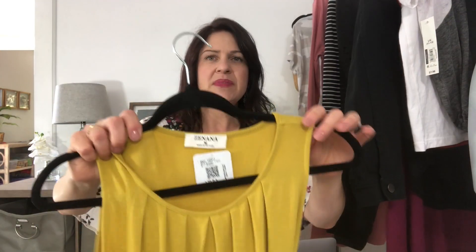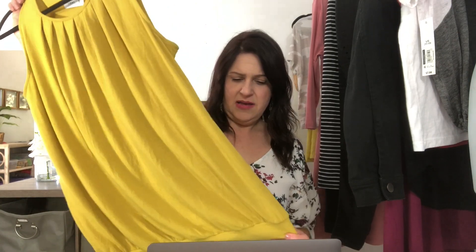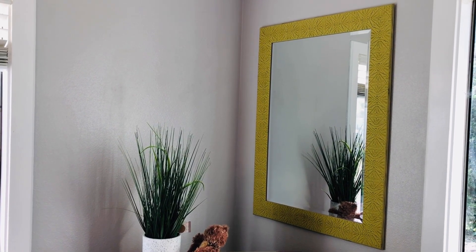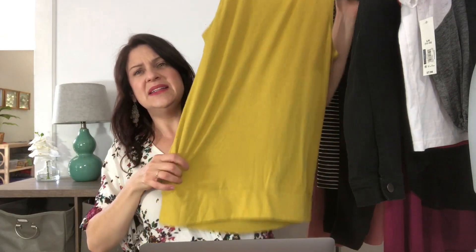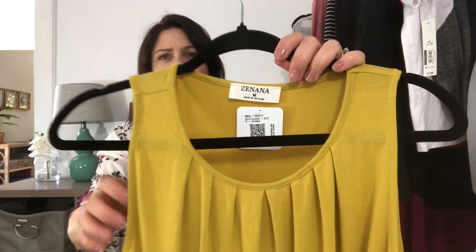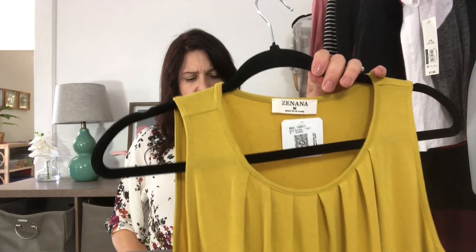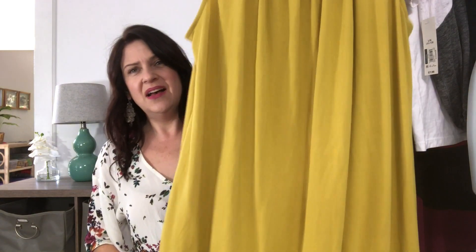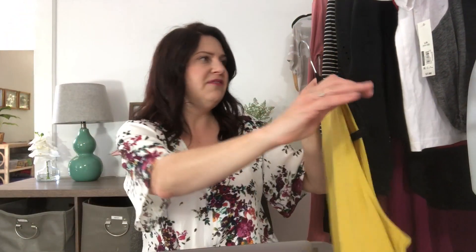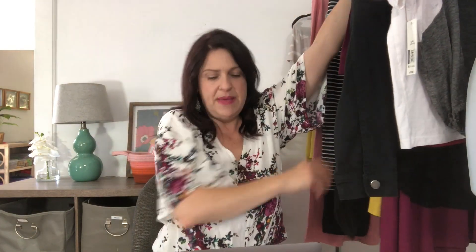Here's a Zanana top and I like this color. I don't know if it's 'wasabi' — that's what I think they call this in Zanana — but it's kind of a chartreuse, yellowy-green color. I have a mirror in my living room this color and I really like it. It's got a banded bottom, size medium. This is called the Sabrina Top and it is $29.49. I think it's a little pricey for a tunic tank, but not bad.